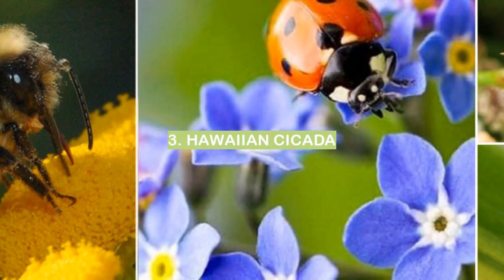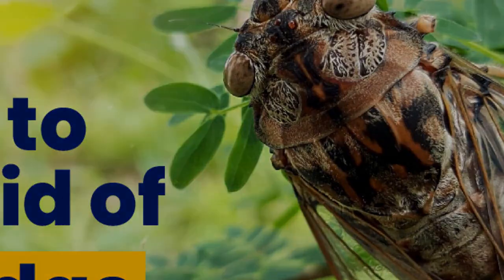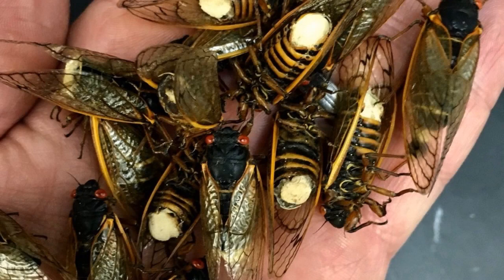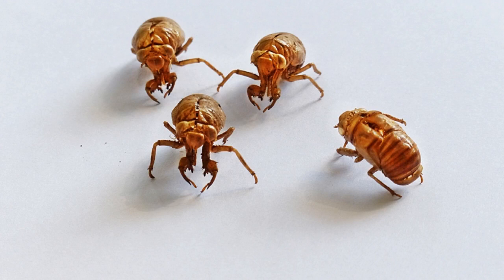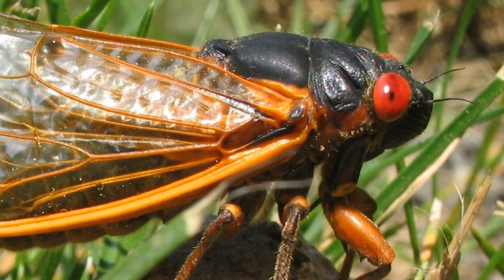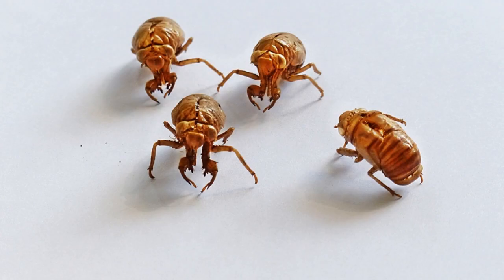Number 3: Hawaiian Cicada. The Hawaiian Cicada is a small, black and white insect found on the Hawaiian Islands. They are known for their loud, shrill mating call which can be heard for miles. Cicadas are not harmful to humans and are actually quite interesting creatures. The Hawaiian cicada is about 2 cm in length and has a black body with white stripes running down its back. Its wings are clear and have black spots on them.